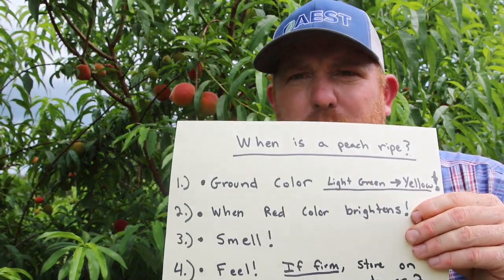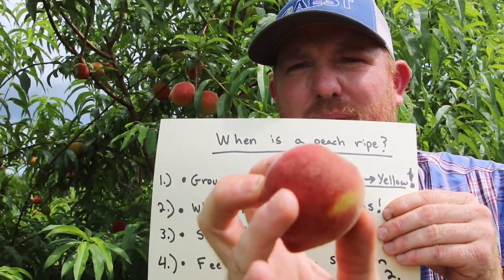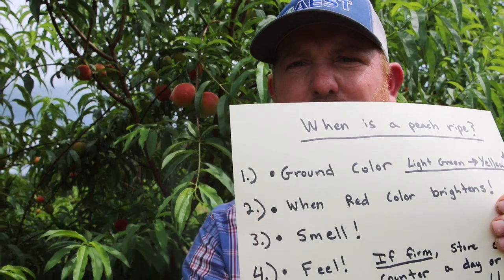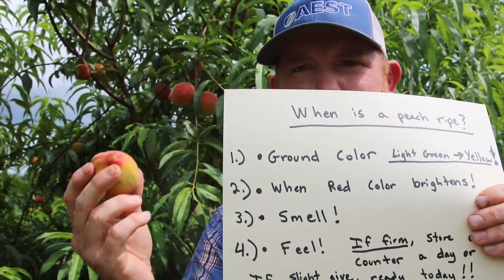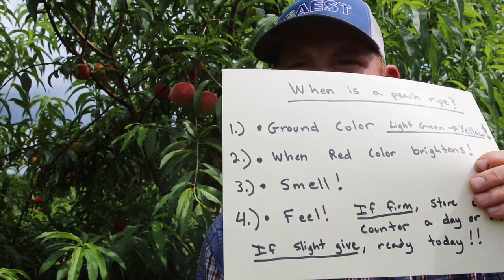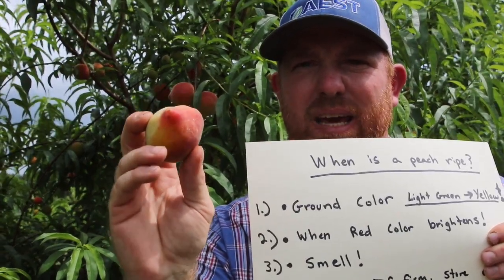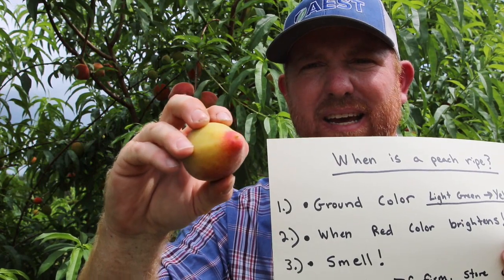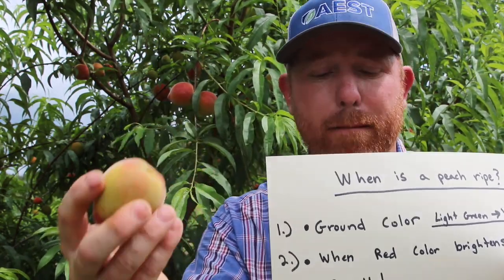Number two: when the red color brightens. When the red part of the peach reaches a nice bright, extremely bright red, that's another indicator it's ripe and ready to be picked. Another clue is smell — they're going to smell like a peach. This one isn't ripe yet and doesn't smell much like a peach yet. If it smells like a peach, it's ready to eat. And then also by feel — this peach is firm, kind of hard like a rock. When completely ripe, peaches need to give a little bit underneath your fingers. If they give and leave a little divot in the fruit, it's a little overripe, but that means it's ready to eat immediately.